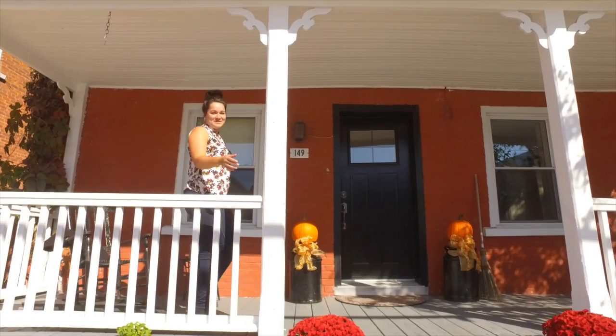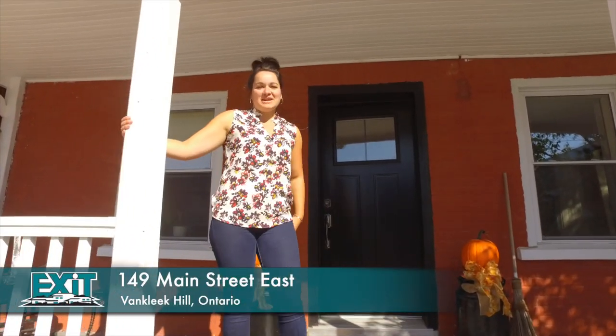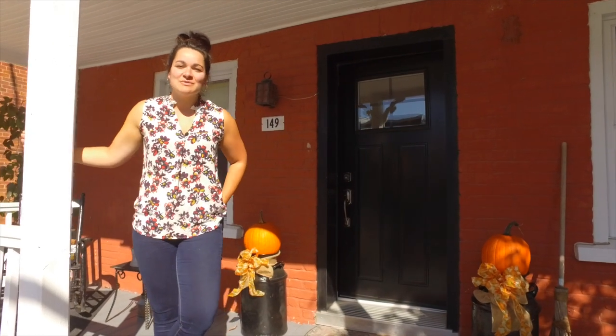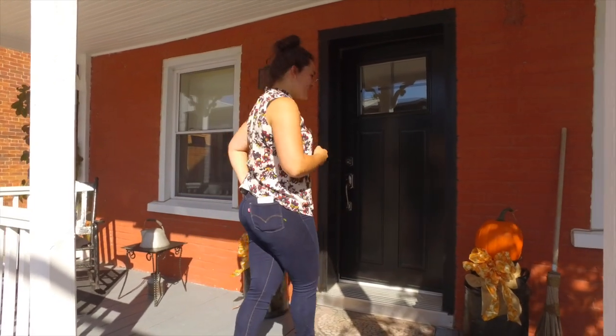Hi, this is Tanya Mayer from Exit Realty. Welcome to 149 Main Street East of Anklik Hill, also the home of Boat Brewery. This beautiful Victorian home is absolutely stunning. Let's check it out.